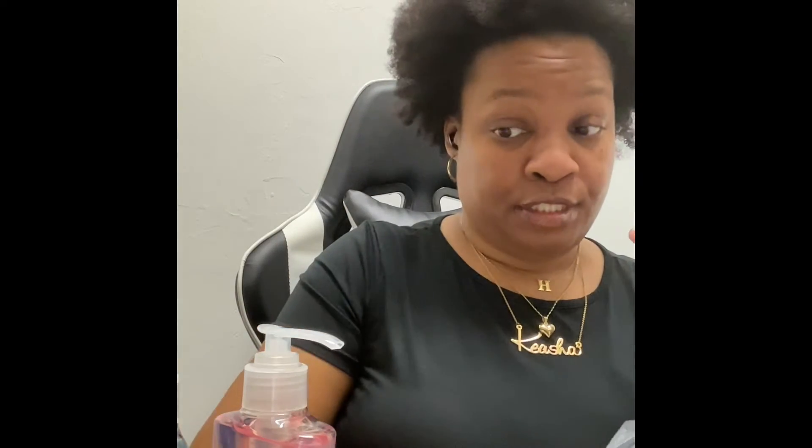I also picked up some Dial hand soap. We have the vanilla honey, the Himalayan salt, coconut water, and coconut water and mango — and these are 7.5 ounce bottles, so big bottles.